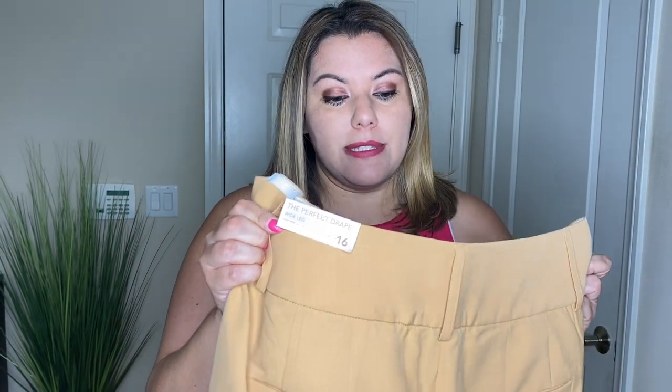One of the first pairs of pants I purchased was the Perfect Drape Wide Leg Pant in high-rise, size 16. It has a great band on the top, though it is a little bit thin — I would prefer a thicker material — but it does have a wide leg all the way through the pant. I'm going to show you how I would style this pant. I purchased these because I absolutely love the color and how they are cut.